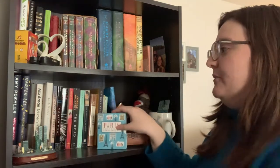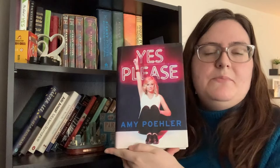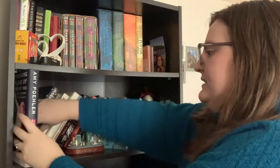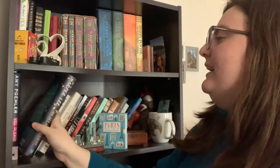Getting into the books on this shelf: first we have Yes, Please by Amy Poehler — I think I got this as a gift, but I read it a long time ago and enjoyed it. Then I have Go Set a Watchman by Harper Lee — I think my grandpa loaned me this book and I never gave it back. I'm sorry if you're watching. I still haven't read it, but hopefully I'll read it soon.